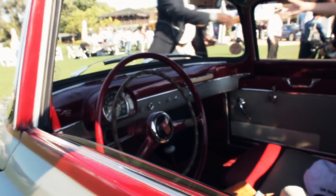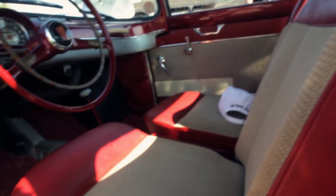They made somewhere around a hundred of these cars, but probably less than 20 exist today. This Fiat 600 Vioti is absolutely amazing because it's completely original. It's never been restored, never been stripped, painted, reupholstered, anything.